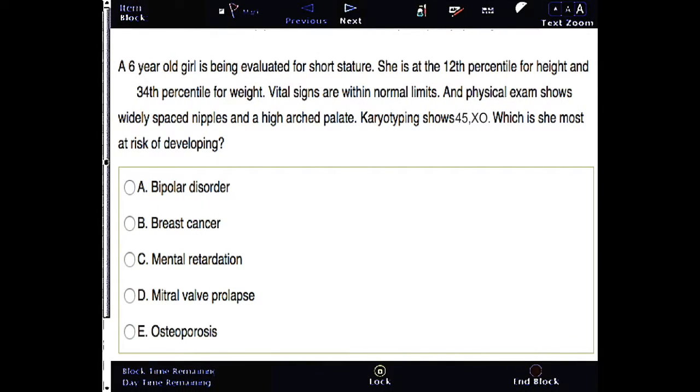A six-year-old girl is being evaluated for short stature. She is at the 12th percentile for height and 34th percentile for weight. Vital signs are within normal limits. Physical exam shows widely spaced nipples and a high arched palate. Karyotyping shows 45 XO. She is most at risk of developing which of the following?